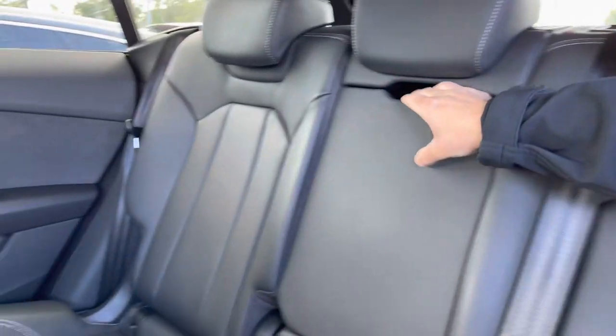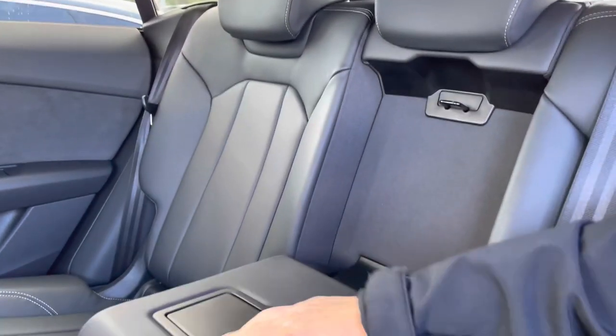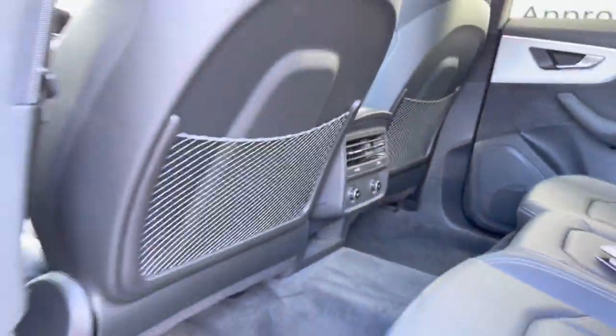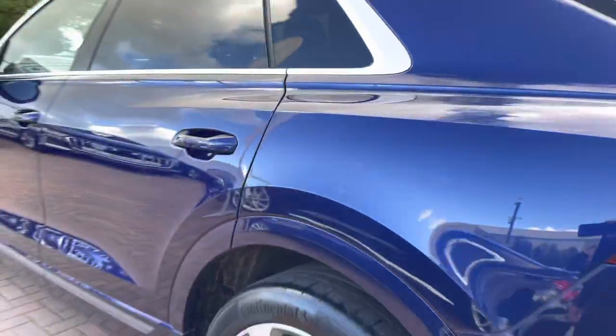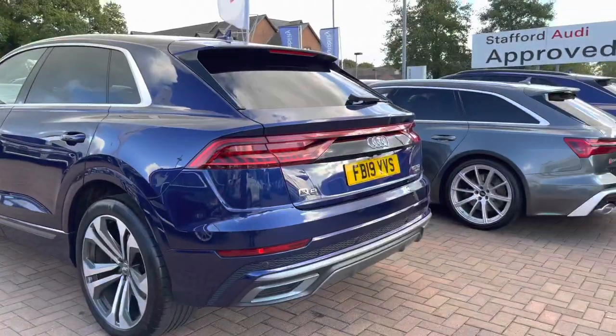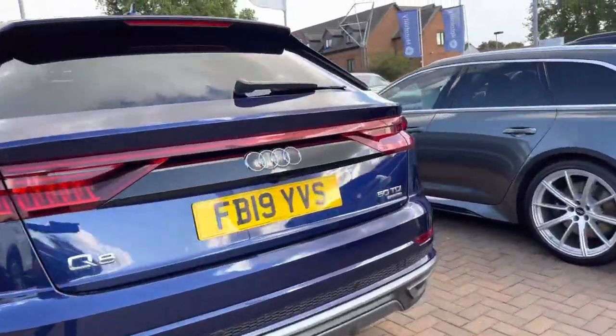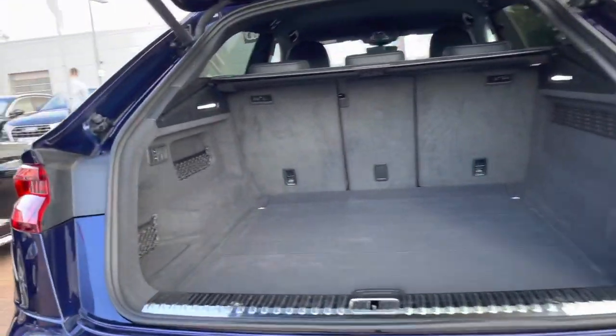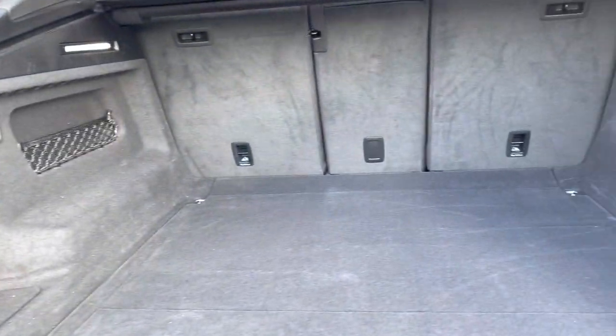Taking a look at the interior, we have got the Valcona leather seats, and in the center here we do have a pull-down armrest. The passengers in the back do have the ability to charge their electronics as there are two 12-volt plug sockets. The vehicle itself is diesel, it's automatic, and it's done just under 24,000 miles on the clock so far.